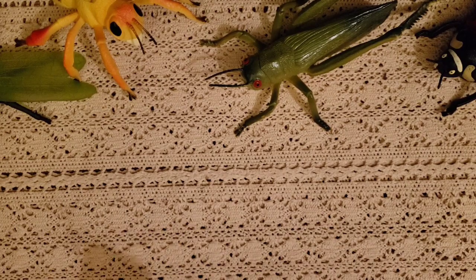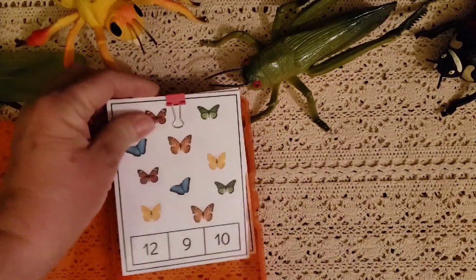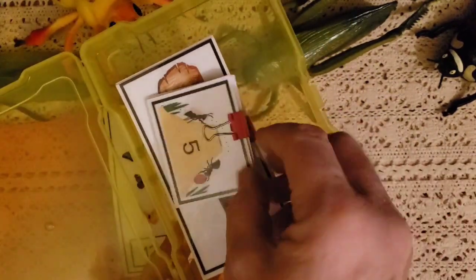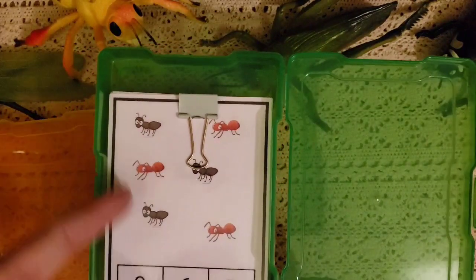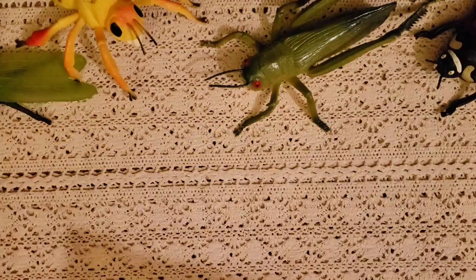We're also going to be doing math. I have some different cards — some with butterflies and some with ants on a log. You count the number on the card and match it with the little ants. These are clip cards, or you can use small erasers. You count the number of bugs and put it on the number.